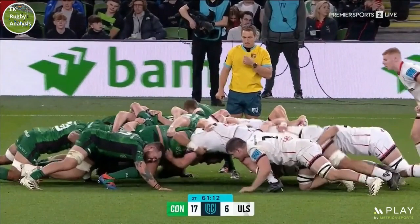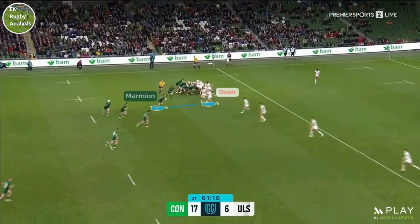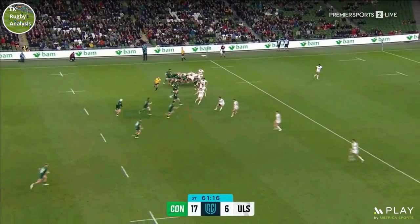Play starts with Kieran Marmion feeding the scrum before looping around to receive the ball back from Jarrod Butler. This 8-9 pass is a key first step as it allows Marmion to get outside the seam defenders, stops Nathan Doak from pushing out early and creates a chain reaction which forces Ulster's defenders to sit down on the flat runs of Sammy Arnold and Dermot Kilgallen.